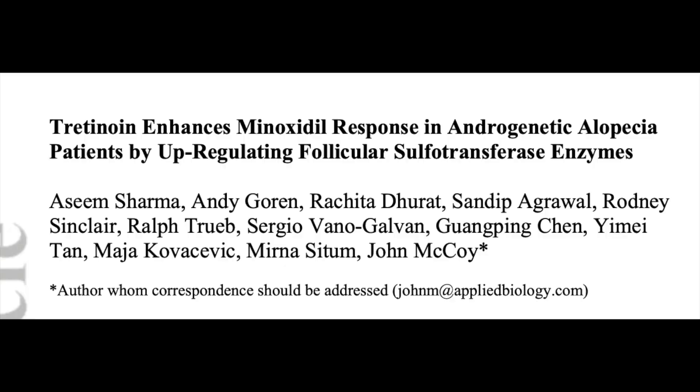It wasn't until 2019 that another mechanism was proposed for the ability of tretinoin to enhance the efficacy of minoxidil. The article is titled "Tretinoin Enhances Minoxidil Response in Androgenetic Alopecia Patients by Upregulating Follicular Sulfotransferase Enzymes."